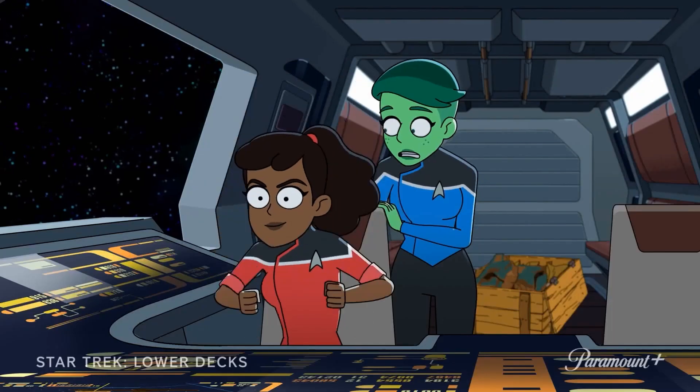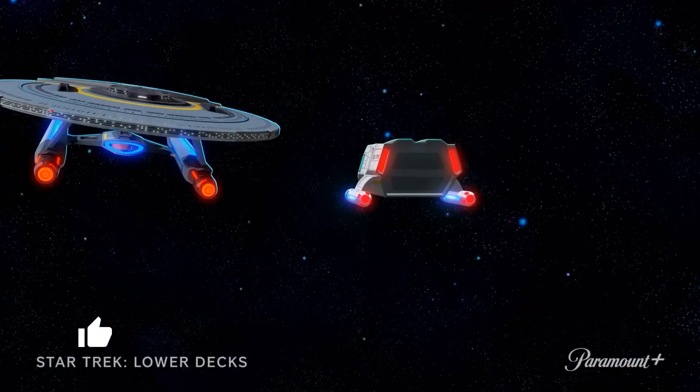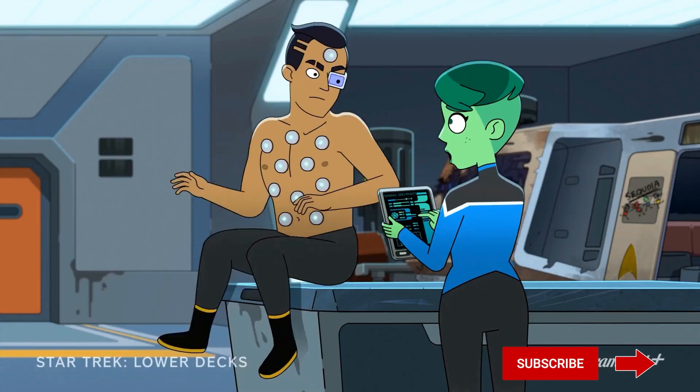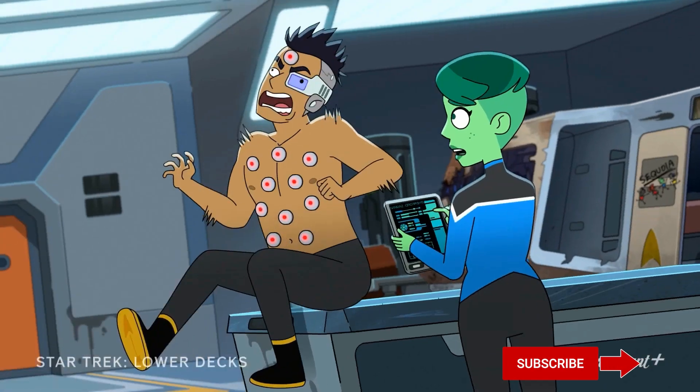Next we have Tendi and Mariner in a shuttlecraft attempting to, for some reason, ram the saucer section of the Cerritos. Then we see Tendi with Rutherford, who has a bunch of electrodes hooked up to him, and she appears to be giving him some kind of electrical shock.